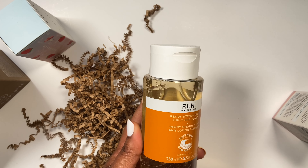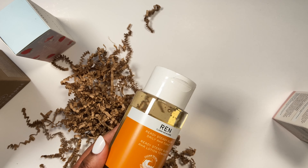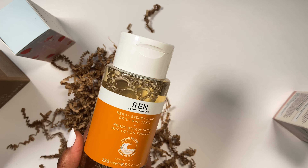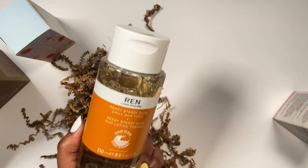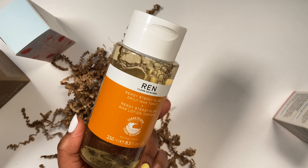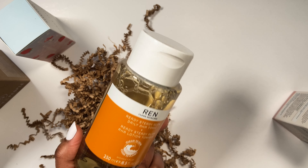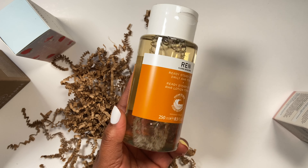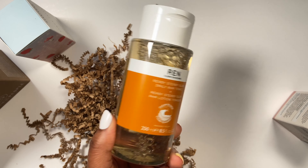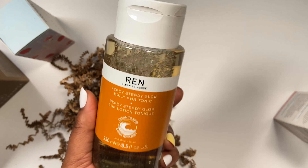And then this is the REN Ready Steady Glow Daily AHA Tonic. I've heard and seen a lot of people use this - I feel like this might be a contender for my Pixie Glow Tonic which I absolutely love. It says seven skin benefits, 100% recycled plastic bottle. This cult-status tonic exfoliates, brightens, tightens, and hydrates for a smooth, even, and energized complexion - all glow without the irritation. A lot of people swear by it and I'm excited to use it.